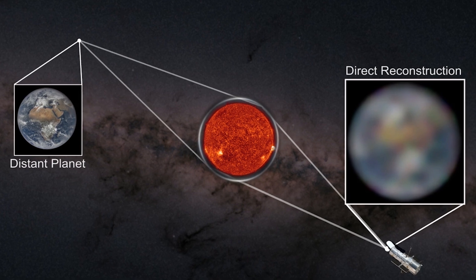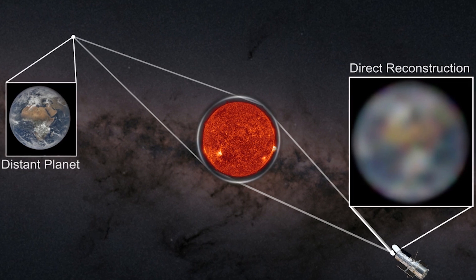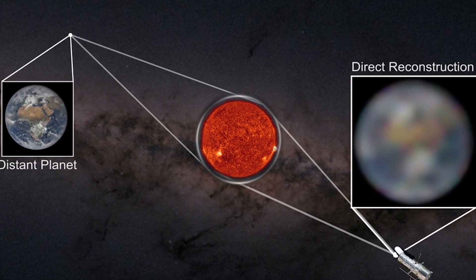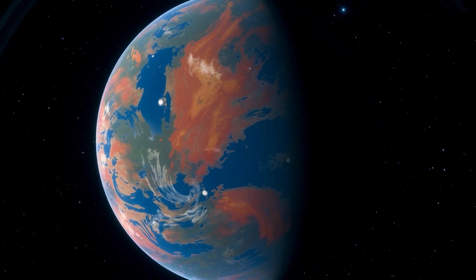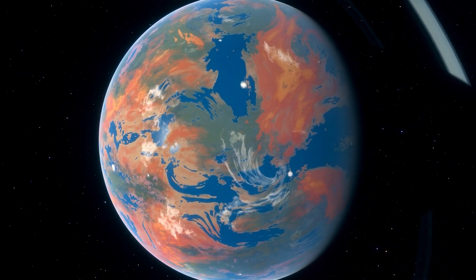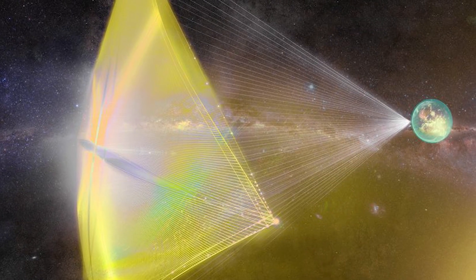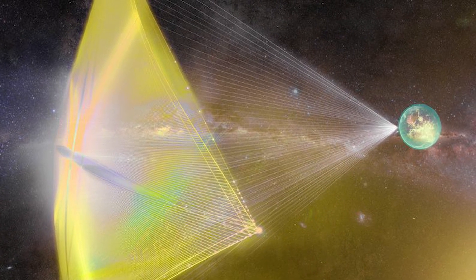Some astronomers, however, are looking far into the future, envisioning a solar lensing space telescope that might magnify tiny patches of an exoplanet's surface. They'd be able to provide a massively high-resolution picture — a realistic likeness of an extraterrestrial planet. But is it feasible, and how does it operate precisely? Let's find out.